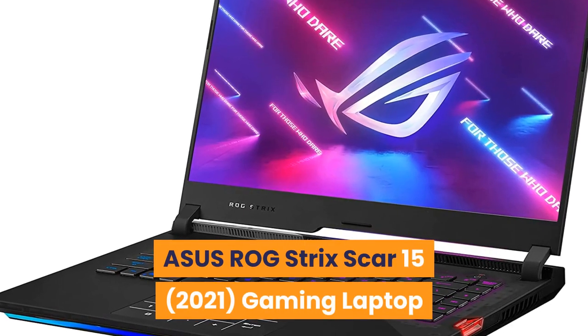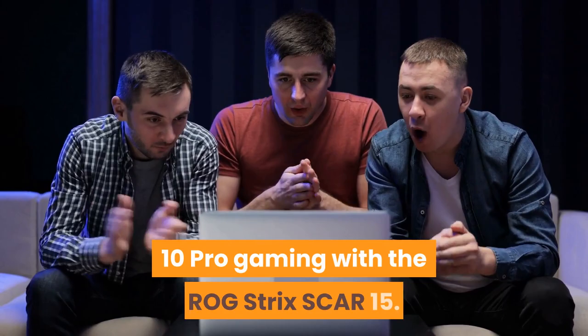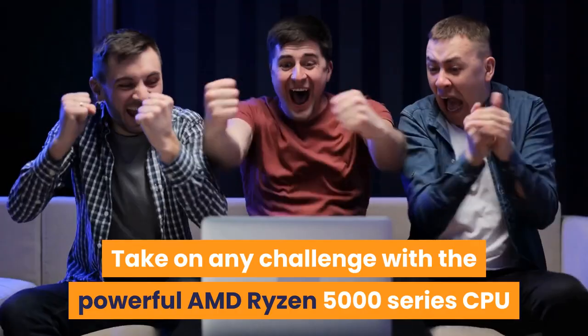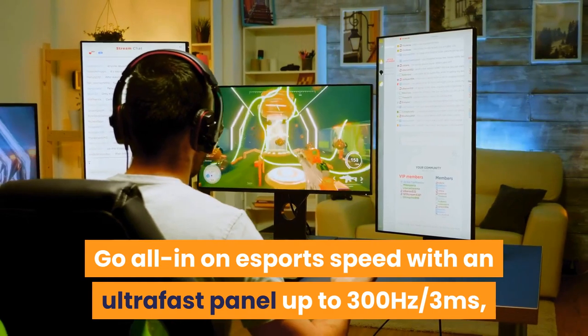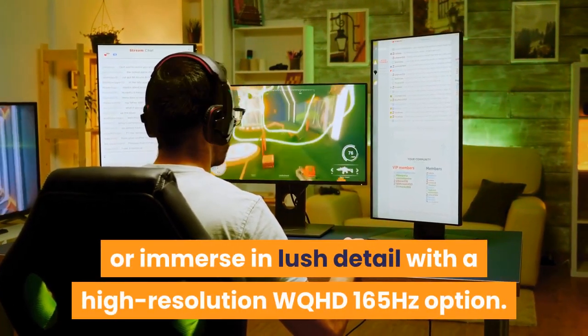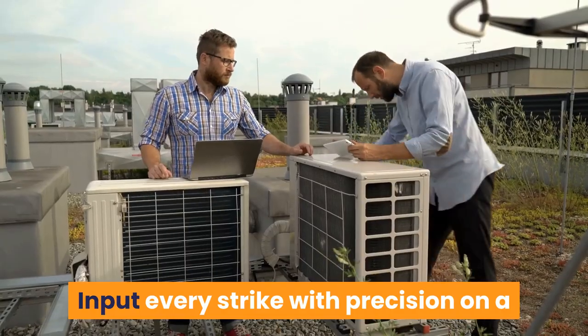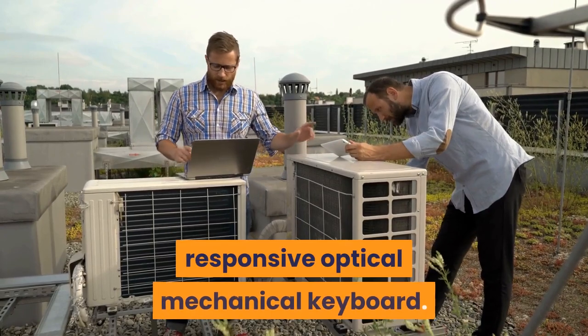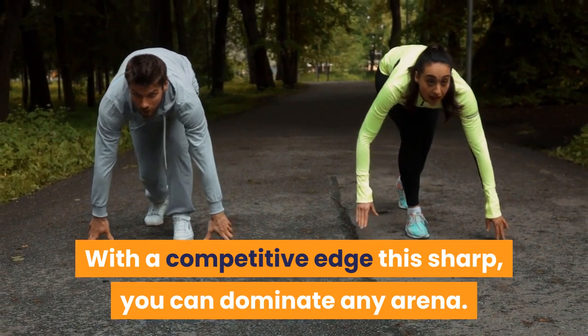Number 3: ASUS ROG Strix SCAR 15 2021 Gaming Laptop. Compete at the highest level of Windows 10 Pro gaming with the ROG Strix SCAR 15. Take on any challenge with the powerful AMD Ryzen 5000 series CPU and GeForce RTX GPU. Go all-in on esports speed with an ultra-fast panel up to 300Hz / 3ms, or immerse in lush detail with a high-resolution WQHD 165Hz option. Input every strike with precision on a responsive optical-mechanical keyboard — with a competitive edge this sharp, you can dominate any arena.